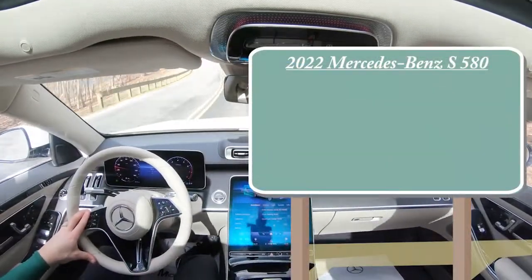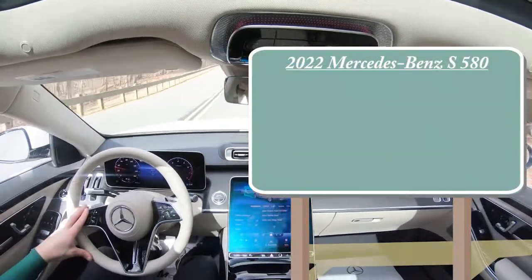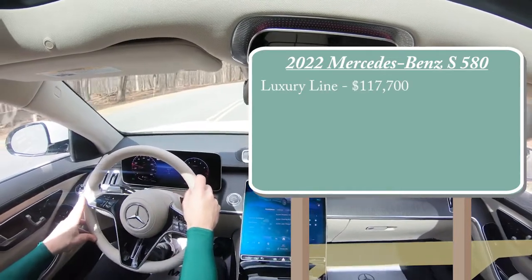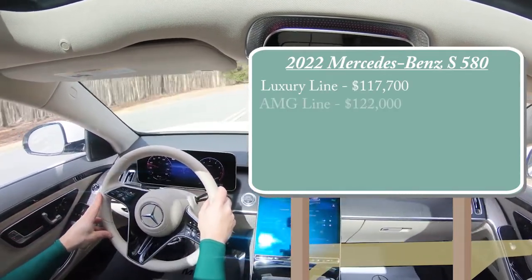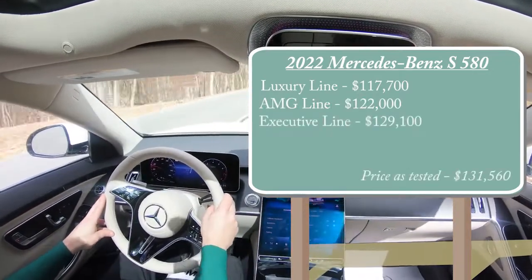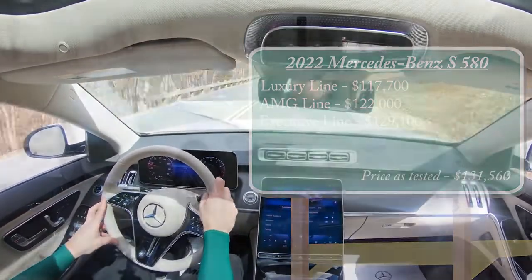There are a few different trim levels for the 2022 S580: the Luxury Line starting at $117,700, the AMG Line at $122,000, and lastly the Executive Line starting at $129,100.